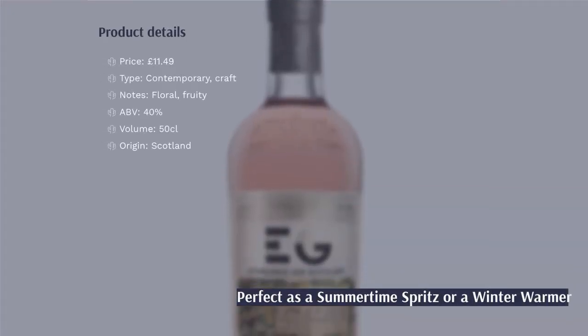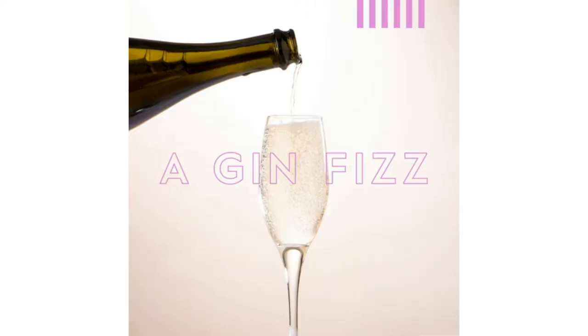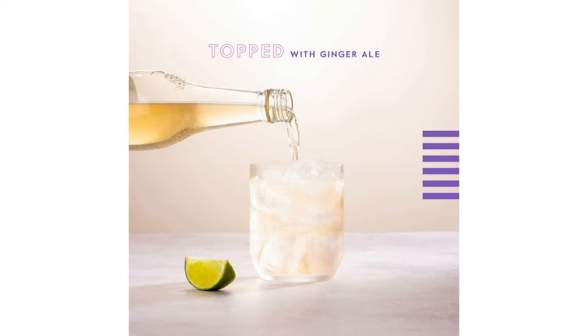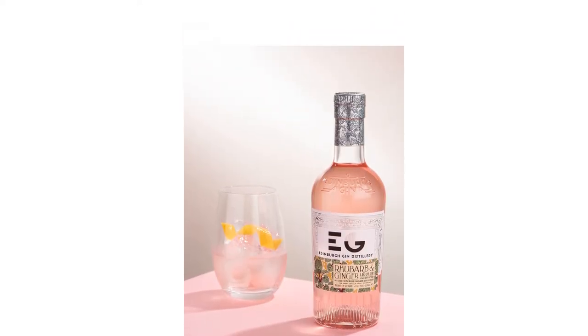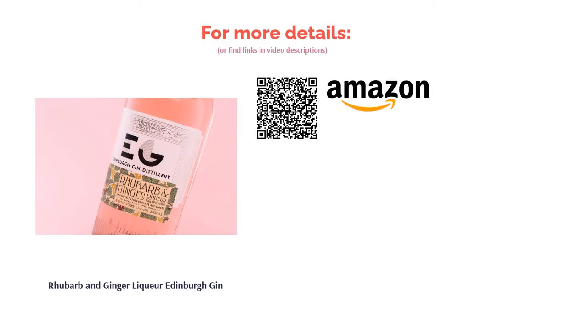The refreshing ingredients used in Edinburgh Gin make it a perfect choice all year round. With its light flavour, this gin is a great way to ease yourself into the world of gin, and even if rhubarb and ginger isn't your cup of tea, Edinburgh Gin has a great line-up of other flavours too. You can experiment with this gin and try different mixers to see which one suits you, but many have commented on how its natural flavour is more than enough without having to add much else to it.